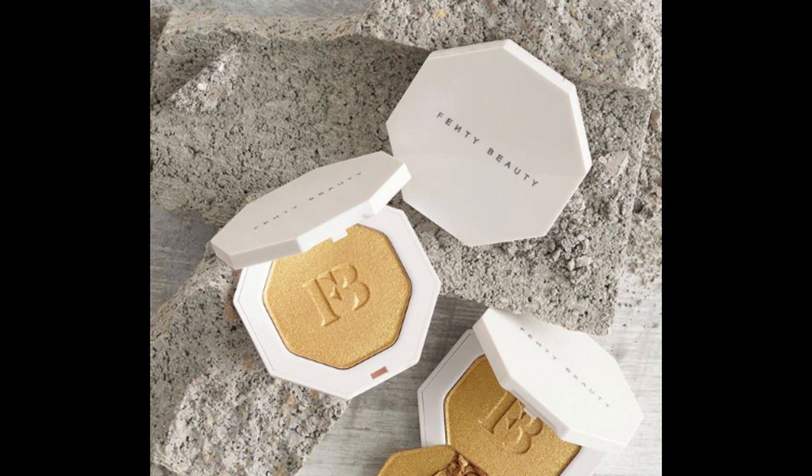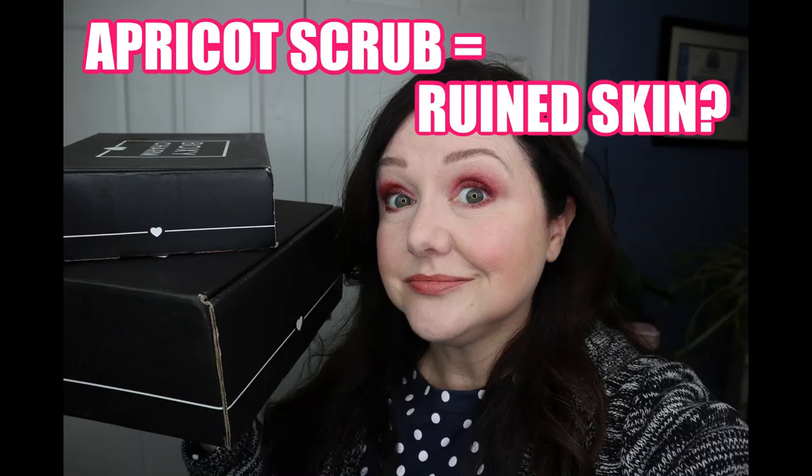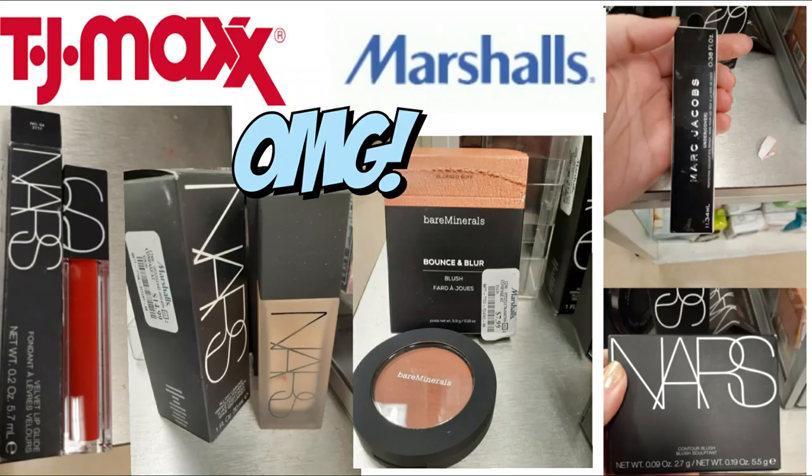It's so exciting to have the first spoiler for the Fenty premium box in March. BoxyCharm told us on Instagram that a couple more spoilers are coming very soon — the second spoiler will come in the next few days. Hit the subscribe button and notification bell so you're notified when I upload videos, whether it's BoxyCharm spoilers, unboxings, or my TJ Maxx shop-with-me videos.